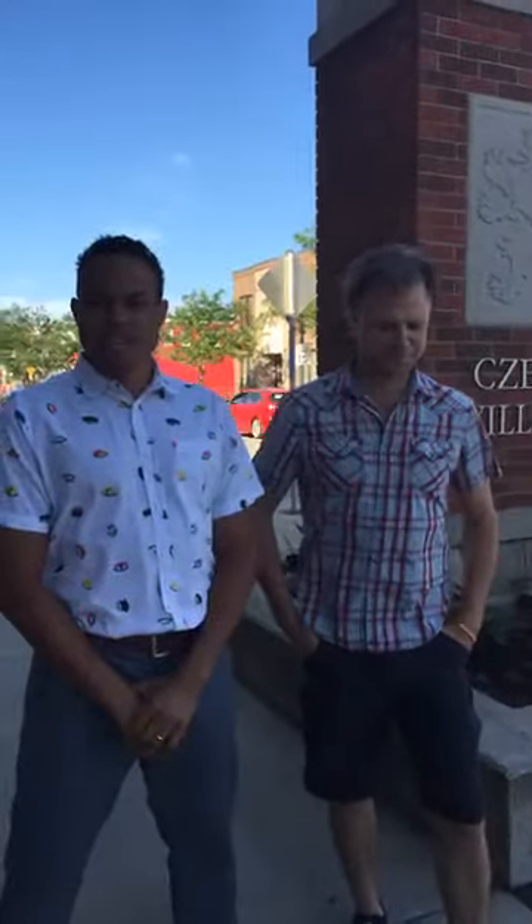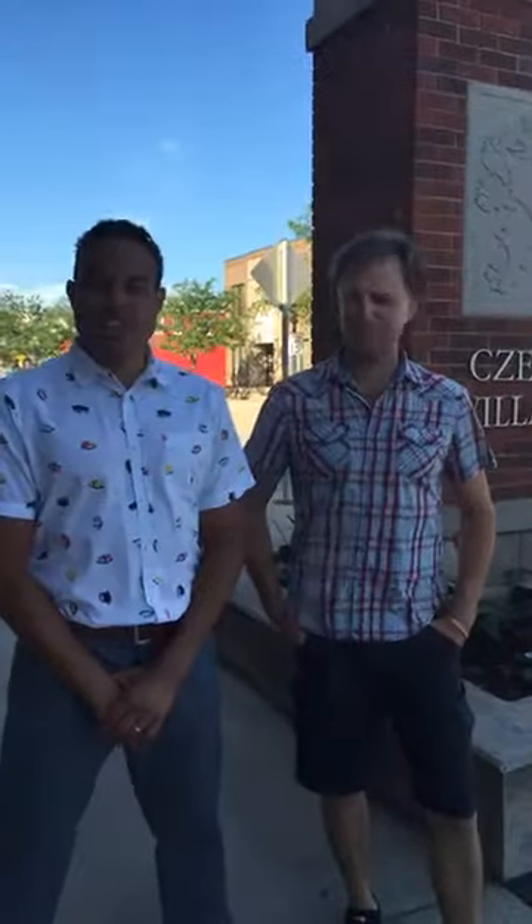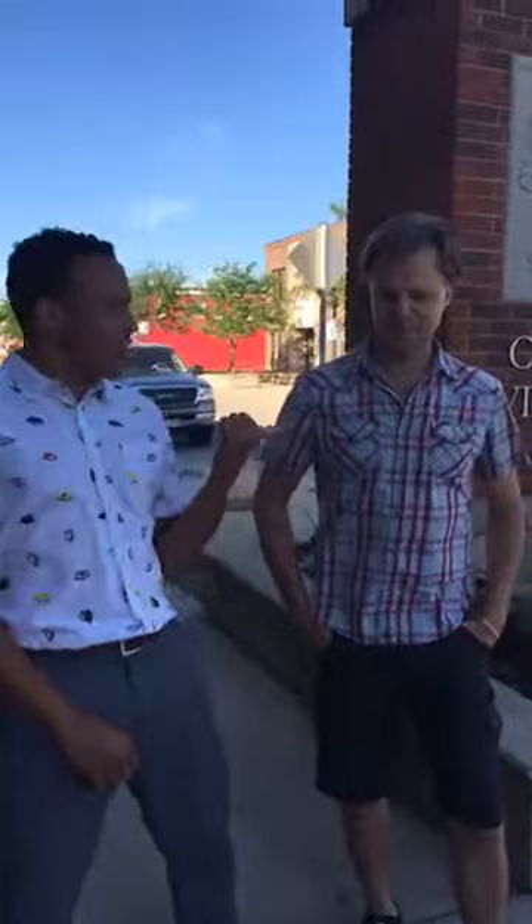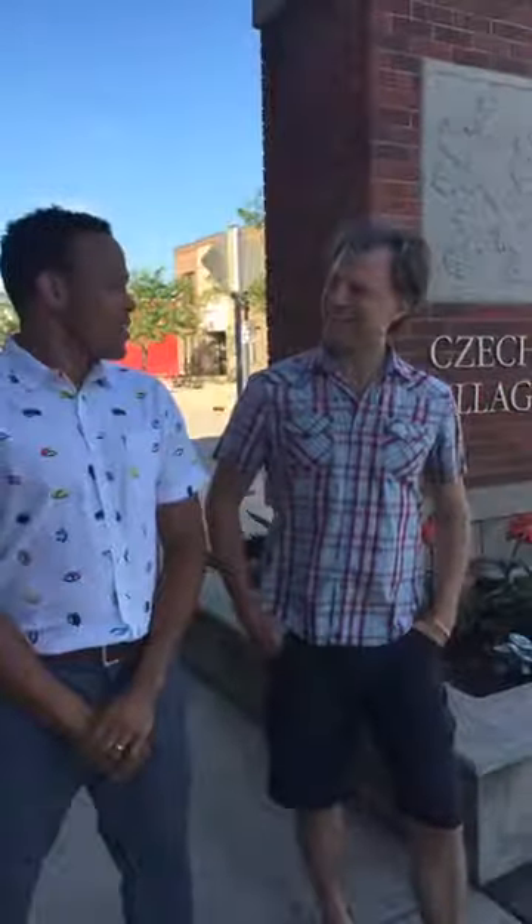Hey Facebook world, this is Craig Byers with Pivot Real Estate, standing here at the entrance of the Czech Village District. I'm here with Steve Schreiber. How's it going, Steve? Good, Craig. Pretty good — ready for the weekend? Yes I am, so am I.